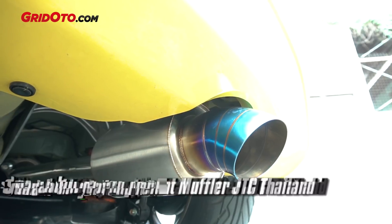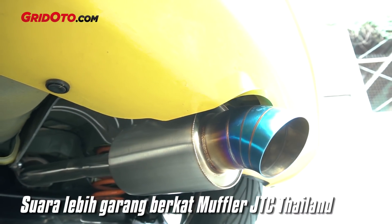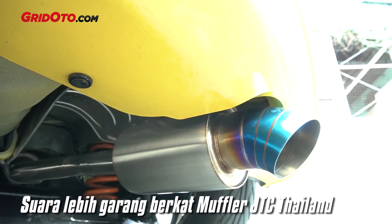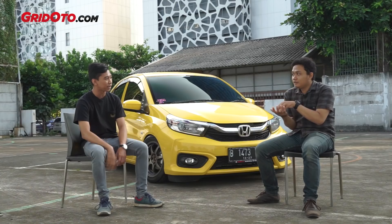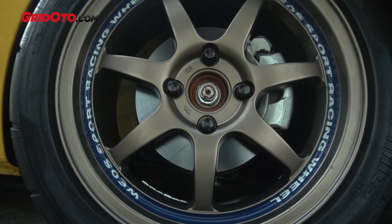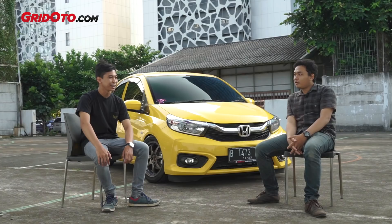Also the muffler — we replaced it with JTC Thailand. And things like racing nuts: the wheel bolts are race-spec.